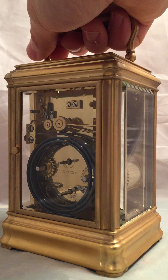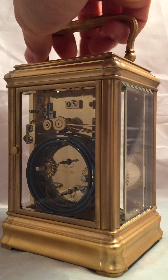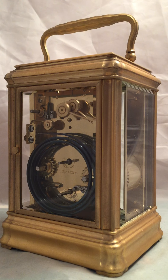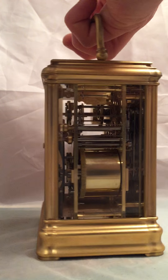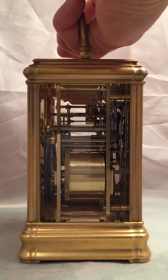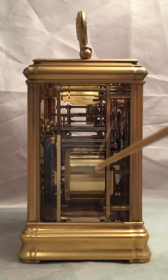They have more of a rounded angle to them. So let's hear the clock strike. Those gongs have a really nice tone to them. Here we see the strike side, which is obviously where the striking all comes from.